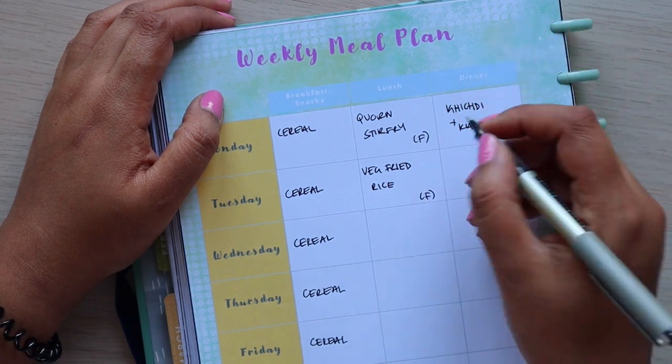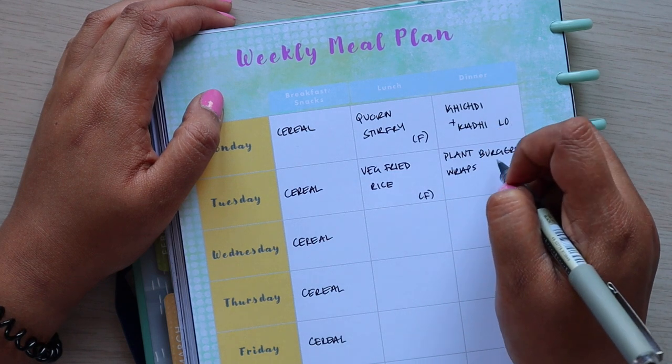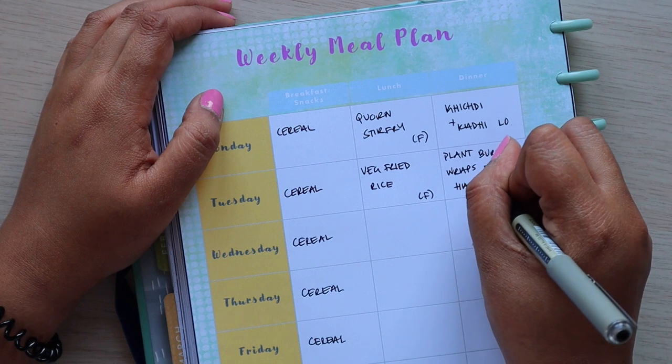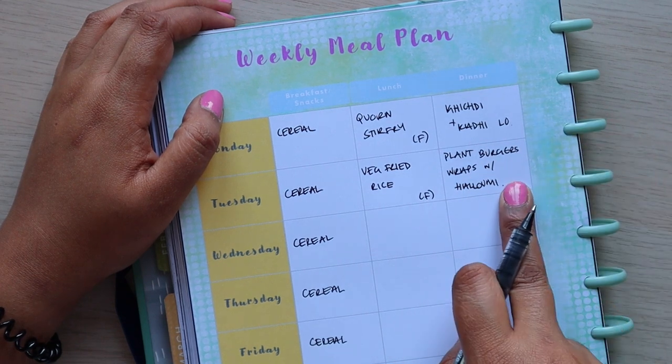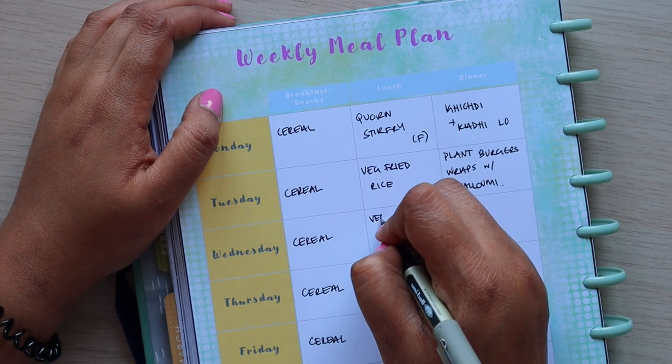For Tuesday dinner we're going to have plant burgers with some sort of wrap, and we've also got some halloumi to use up — I'll remember to defrost that. Halloumi freezes really well, by the way. For Wednesday we've got a veg pasta mix in the freezer and some frozen tagliatelle too.